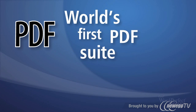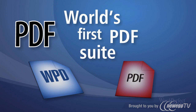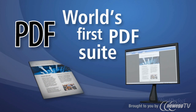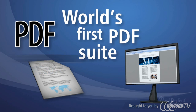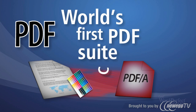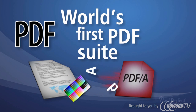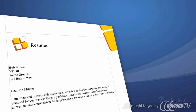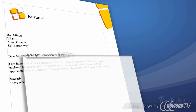WordPerfect Office is also the world's first PDF office suite, letting you import, edit, and export PDF files. Whether you need to view a PDF file created electronically, edit a document scanned from paper, or archive a document in PDF/A format, with WordPerfect Office, PDF functionality is just a click away.